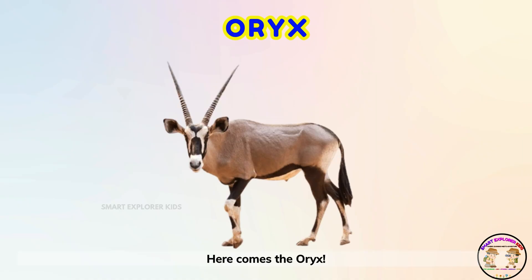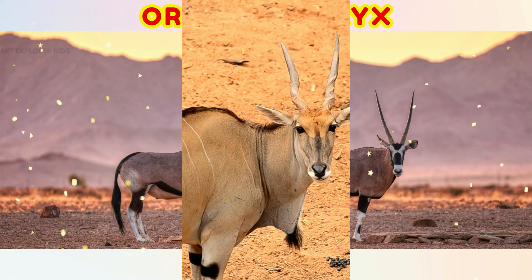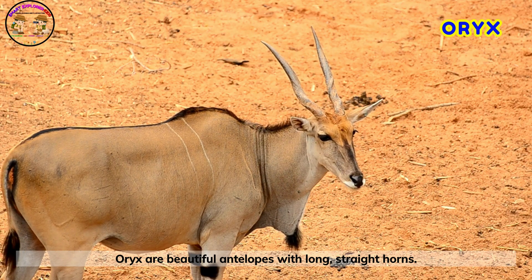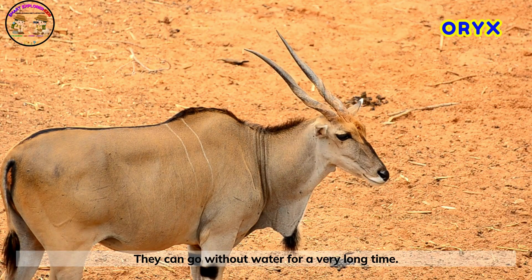Here comes the oryx! Oryx are beautiful antelopes with long, straight horns. They can go without water for a very long time.